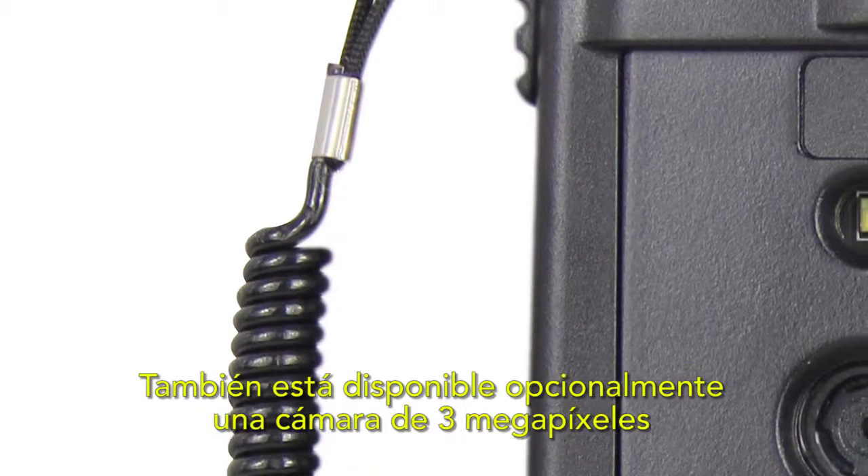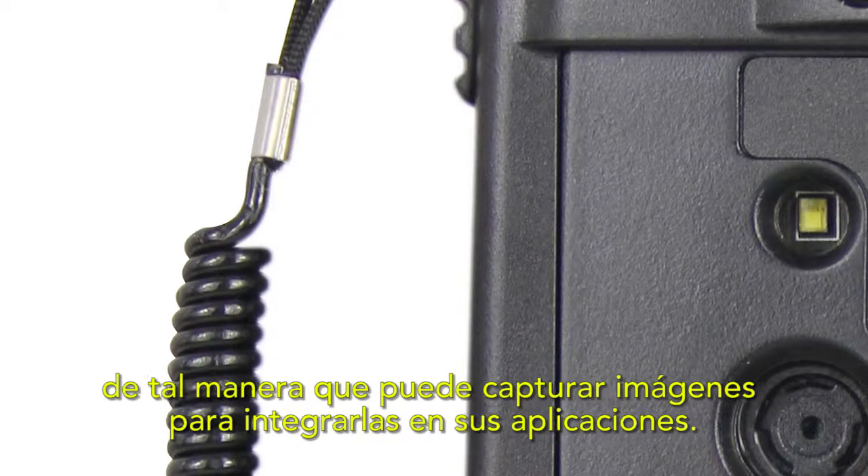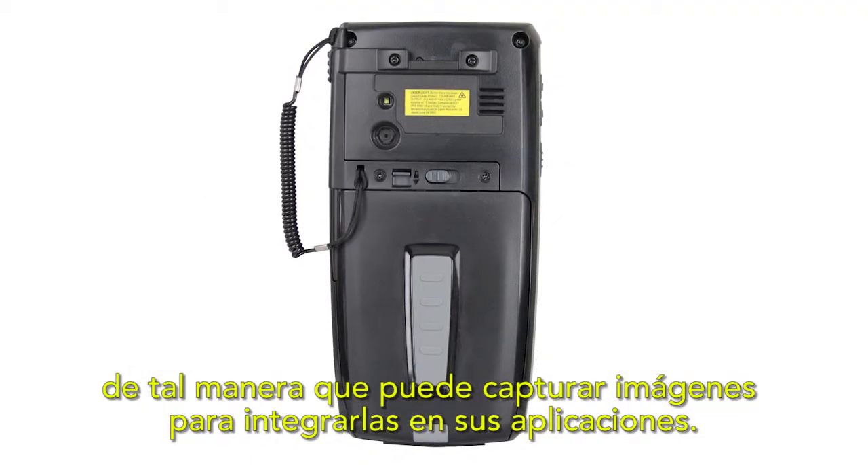An optional three megapixel camera is available too, so you can capture images for integration into your applications.